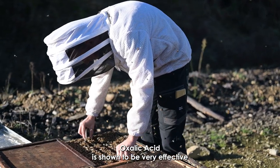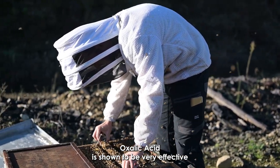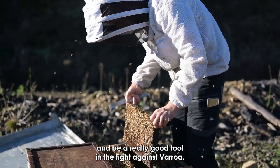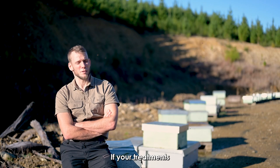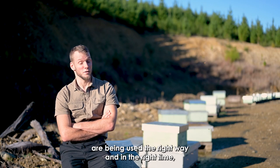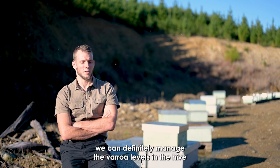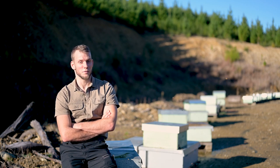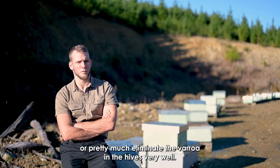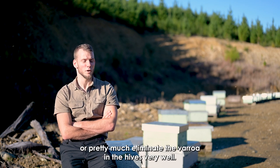Oxalic acid has shown to be very effective and really good in the fight against Varroa. If the treatments are being used the right way and at the right time, we can definitely manage the Varroa levels in the hives, or pretty much eliminate the Varroa in the hives, very well.